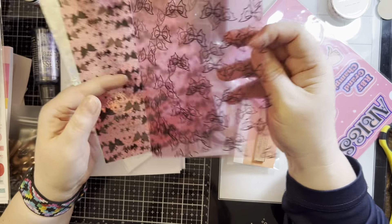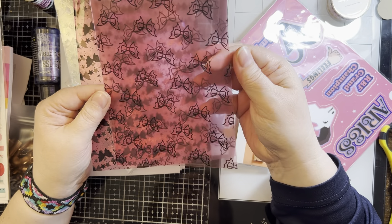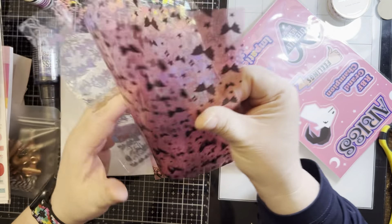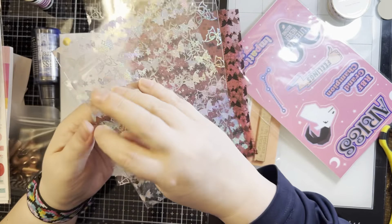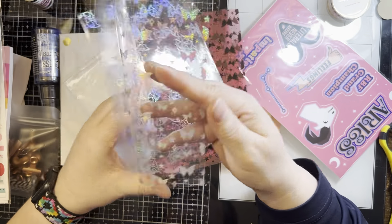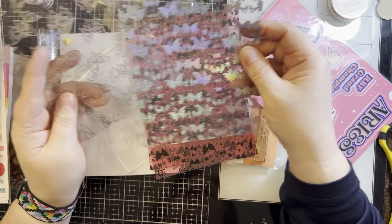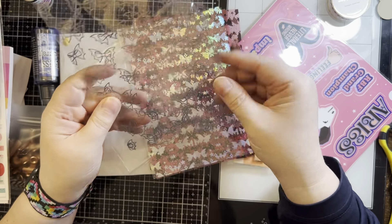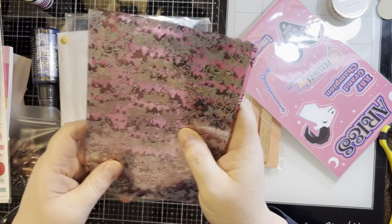They're like — not vellum — acetate card bases, almost, that you could use. Oh, these are beautiful! These would make nice wraps around if you put regular cardstock in there. And this one has little bows on it. Those are beautiful — I've never seen anything like that before.